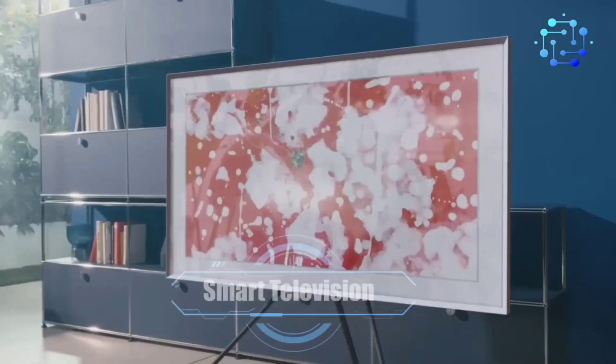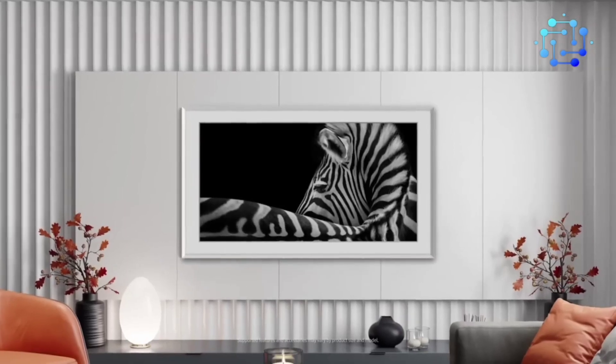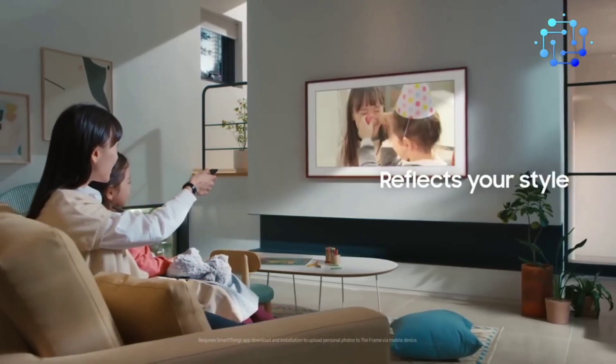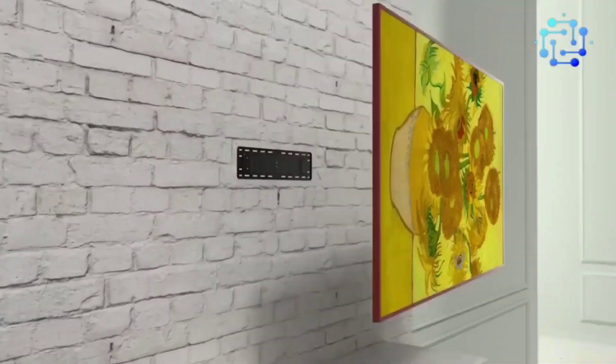Number 2: Smart Frame Television. Love your large TV but hate the way it detracts from your living room's aesthetic? A smart frame TV is a perfect solution. While these smart TVs do connect to the internet, what sets them apart is their surface appearance. At first glance, smart frame TVs look like a framed piece of art.